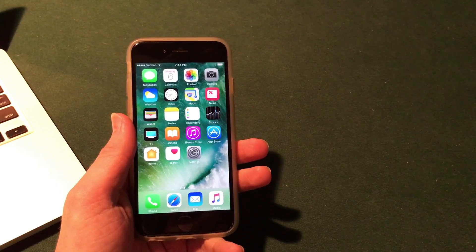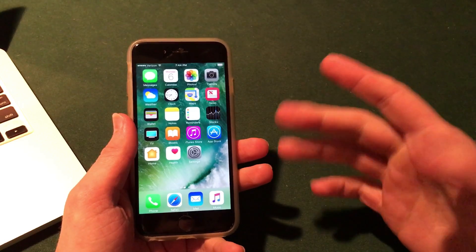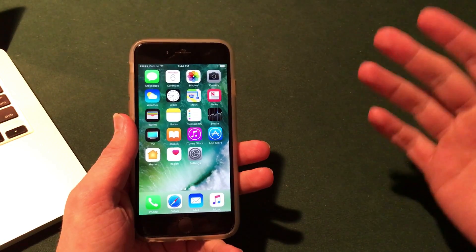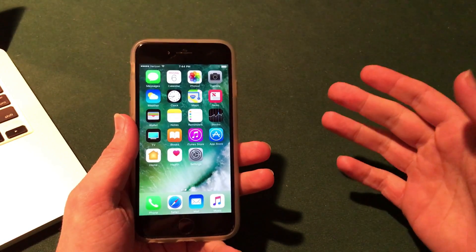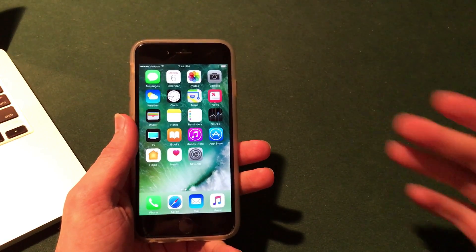Welcome to the Macintosh review. In this video I wanted to give you guys a hands-on overview of iOS 10.3 beta 2, which was released today by Apple to developers, and I wanted to give you guys an update on some of the jailbreak applications that you can install on iOS 10.3.